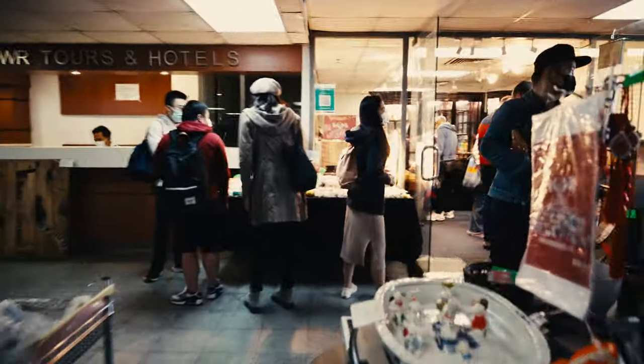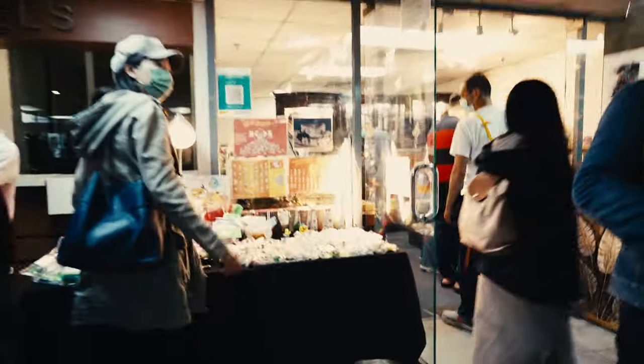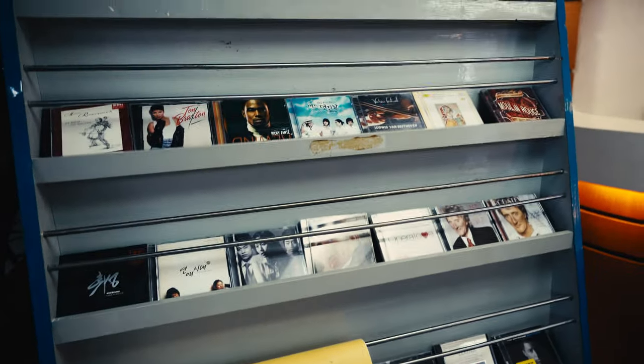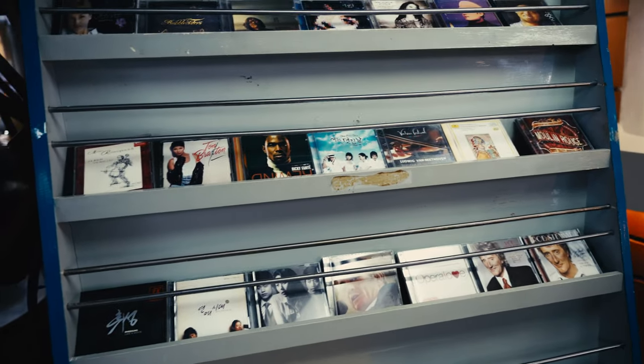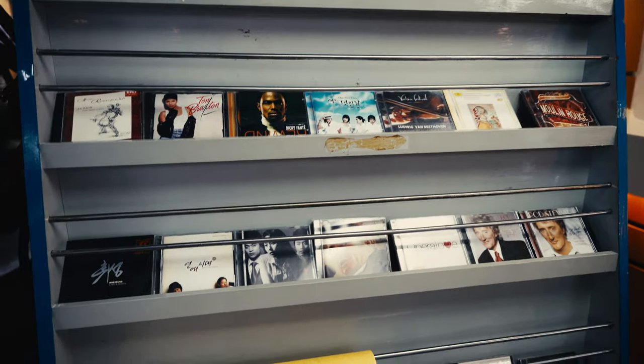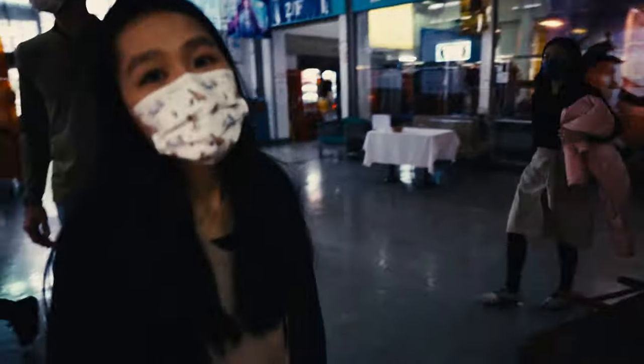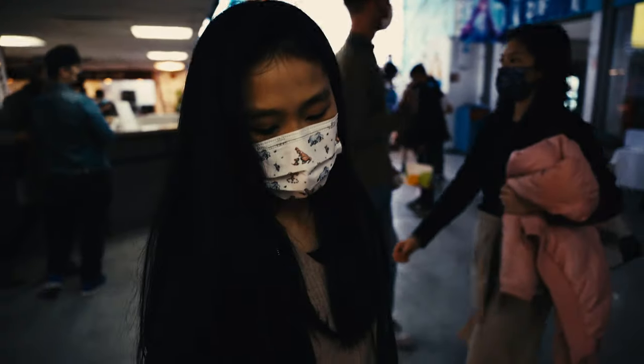So they're selling everything. Look at all these very old CDs. I don't even own a CD player nowadays. Do you own a CD player? No. It's useless to buy, actually, a CD player.